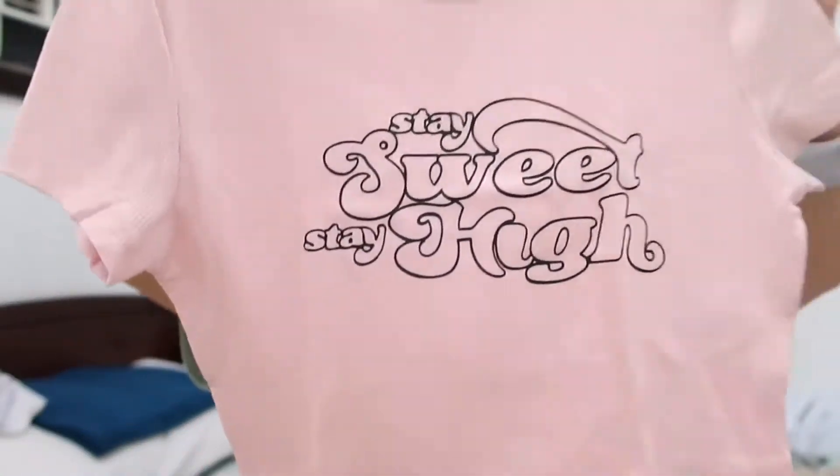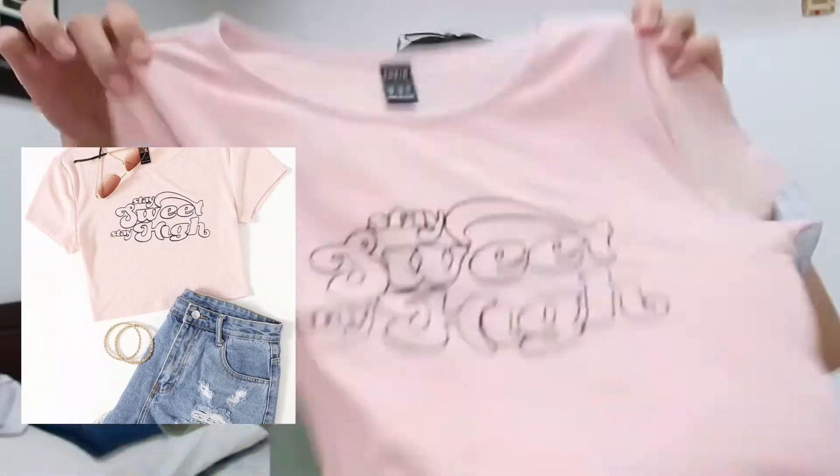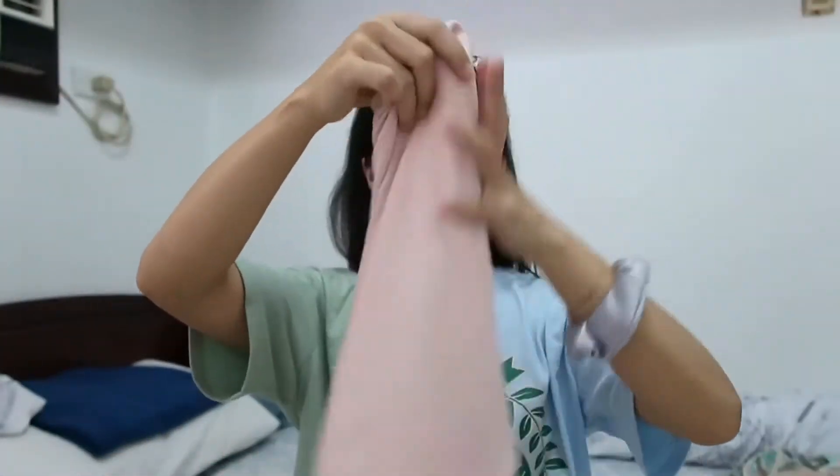The next shirt I got is this pink shirt. It just says 'stay high, stay sweet, stay high.' It's just a simple, basic shirt. I thought this would be perfect for the summertime — it's lightweight and thin material, so it's perfect for hot weather.